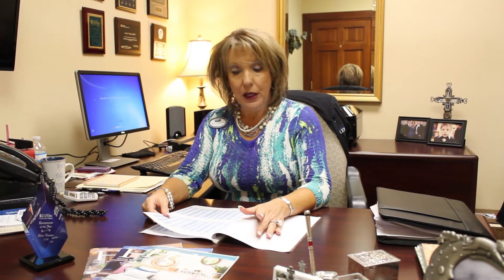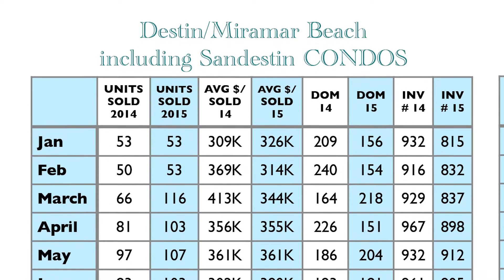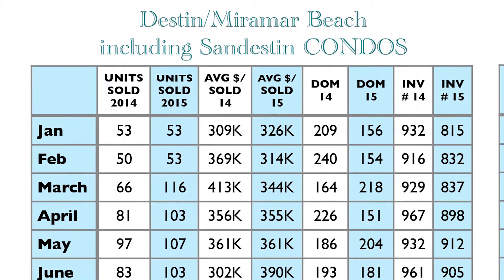Okay, so now it's time for the meat and potatoes — the stats. So the Destin-Miramar Beach homes actually saw their supply go down. Last month it was 10.3 months of inventory and now it's down to 7.6, so that's maybe starting to become a balanced market in the homes area at least.